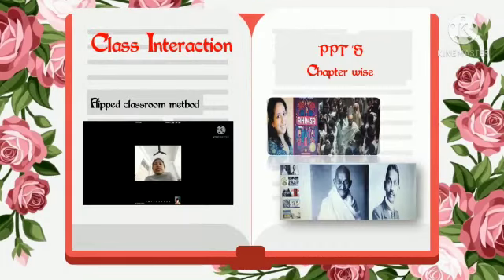During our class interaction with the students, we had a flipped classroom method in our classes. PPTs and video links were already sent to them. Children used to come prepared with their chapters and we used to have question-answer rounds and quizzes in our online classes.